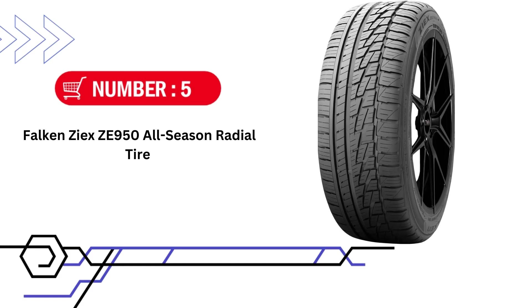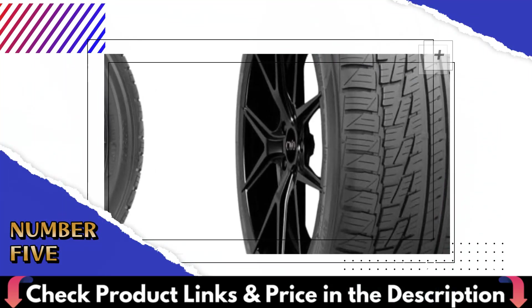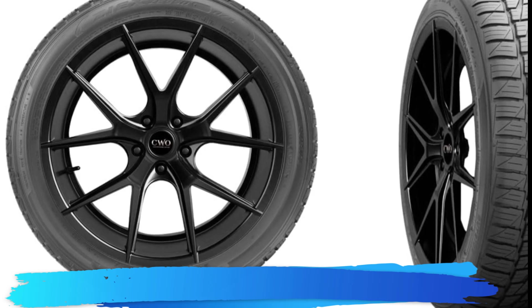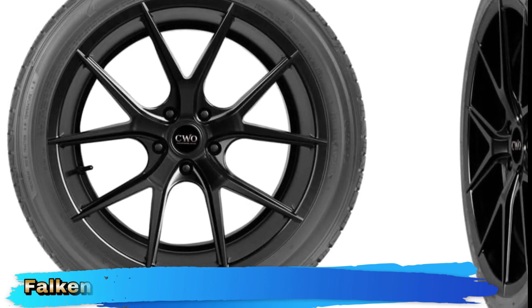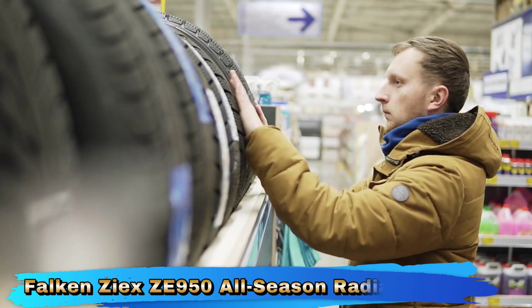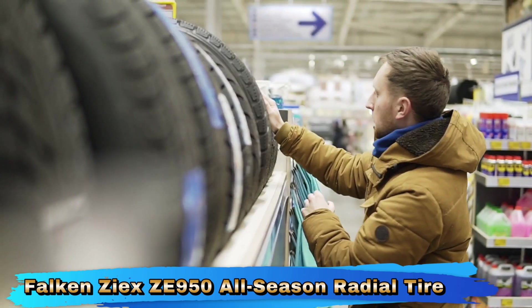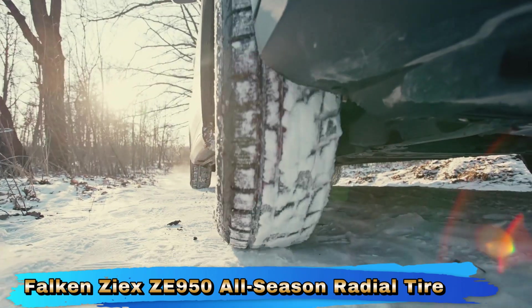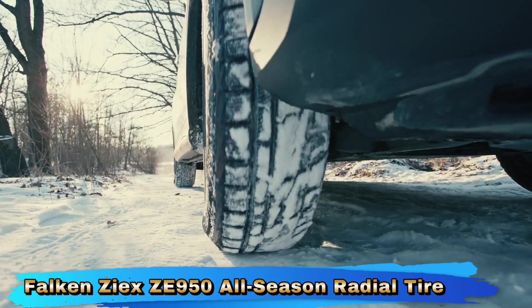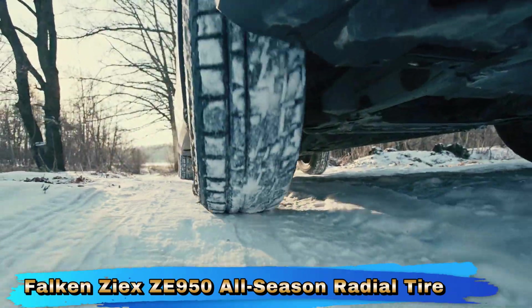Number 5 and our last choice is Falcon ZXZE 950 All-Season Radial Tire. The Falcon ZXZE 950 All-Season Radial Tire in 215-55 or 1794V is a well-rounded tire that offers a strong combination of all-season performance, handling, and comfort. Its versatile performance, enhanced handling, and durability make it a practical choice for drivers who need reliable performance throughout the year. The Falcon ZXZE 950 excels in providing versatile all-season capabilities, offering solid traction and stability in dry, wet, and light snow conditions, making it a reliable choice for year-round driving.